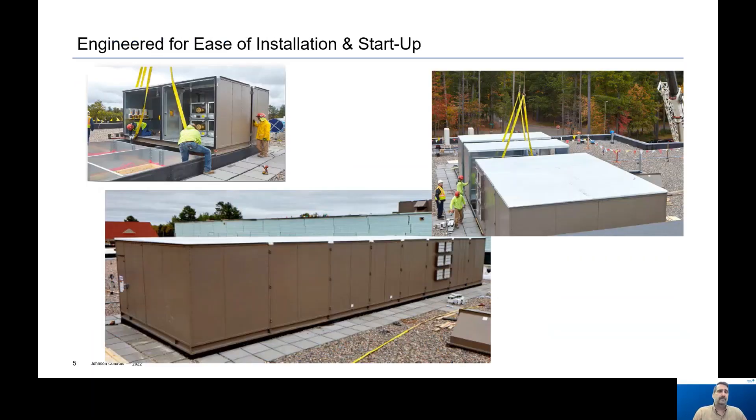Our mission-critical air handlers are designed for ease of installation and startup. This is just one example of a large complex unit that needs to be shipped in sections and pulled together at the job site very quickly. It is through our design and local support that allows all of our units to be started up and commissioned very quickly.